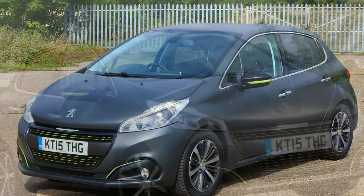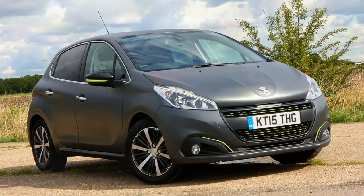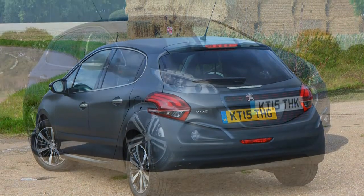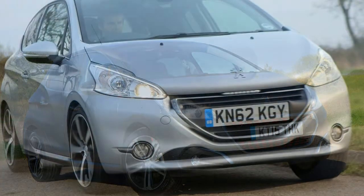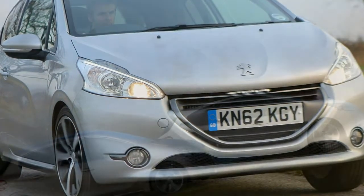It does, however, have two issues. Primarily, it competes in the most competitive sector where cars such as the Ford Fiesta, Vauxhall Corsa and Volkswagen Polo vie for attention alongside other talented superminis such as the Citroën C3, Renault Clio, SEAT Ibiza, Skoda Fabia and Toyota Yaris. And there are several more besides.